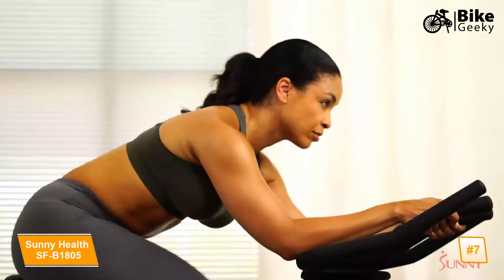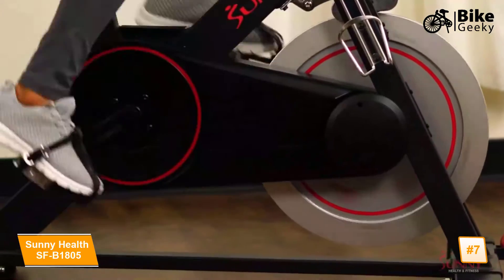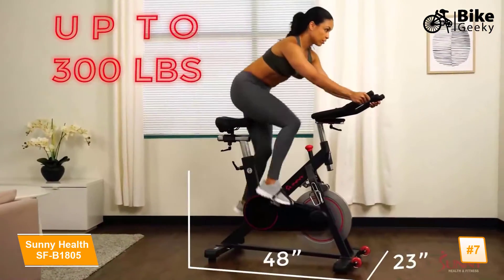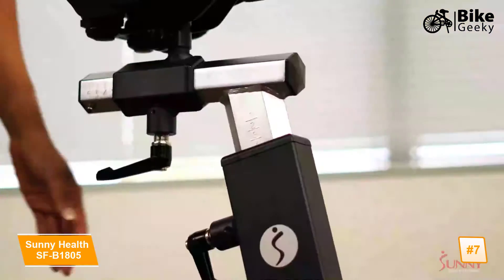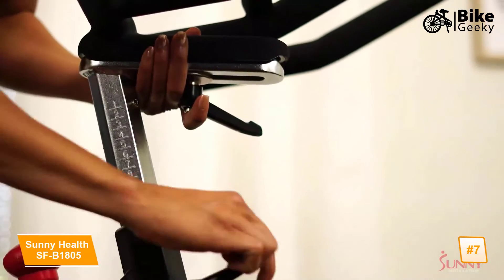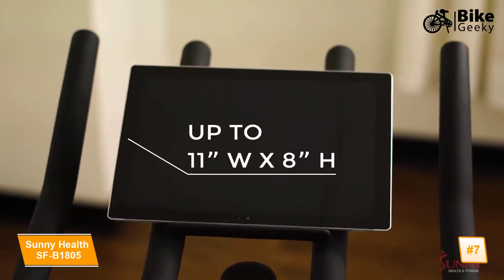The forty-four pound flywheel promotes improved physical fitness training and encourages a more fluid cycling motion. Step into the adjustable cage strap pedals and feel secure on the heavy duty steel frame. The bike is designed with a four-way adjustable seat and handlebars for a completely bespoke fit unique to all riders. Watch your favorite videos when you place your tablet or phone on the device holder.